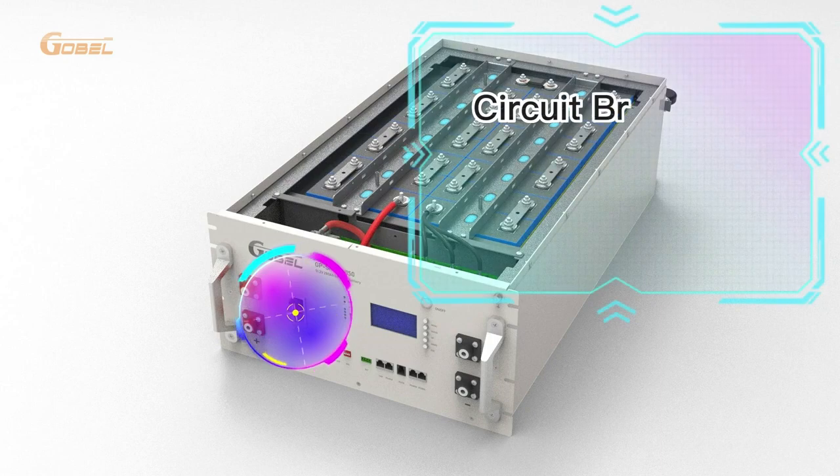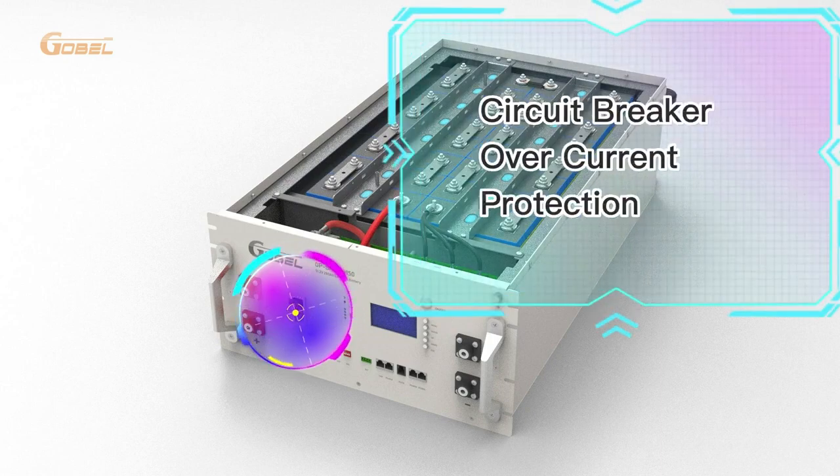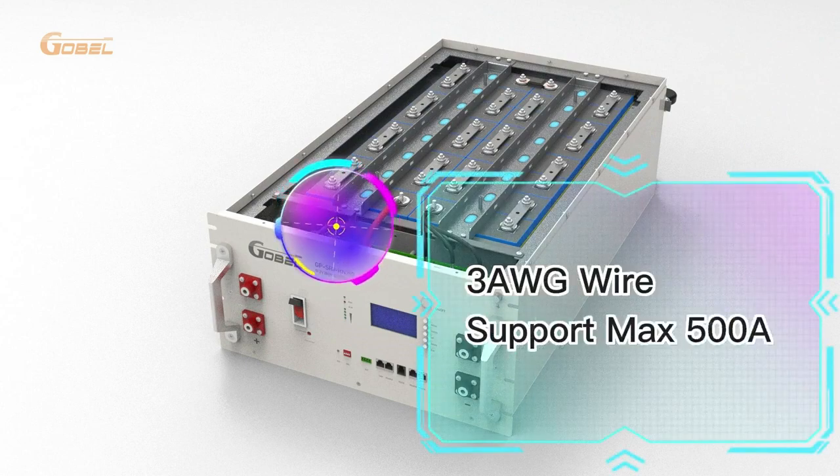Finally, the battery is equipped with a circuit breaker for overcurrent protection and flexible wires that can support a maximum current of 500 amperes, ensuring safety.